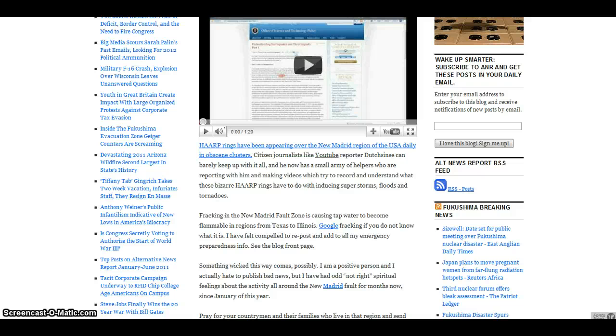That's just a warning. Just to understand that these bizarre HAARP rings have to do with super storms, floods, and tornadoes. The fracking in the New Madrid fault zone is causing tap water to become flammable in regions in Texas and Illinois. And something wicked may be coming.